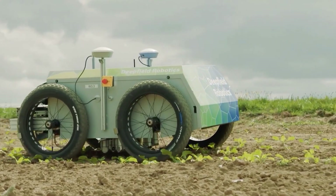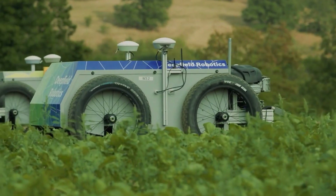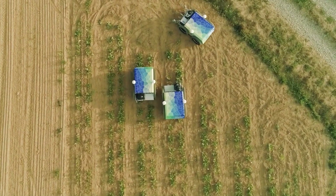Many harsh and dangerous environments aren't ideal for human workers, such as remote wilderness, far corners of farms, mines, and military targets. But these robots can work in any condition.